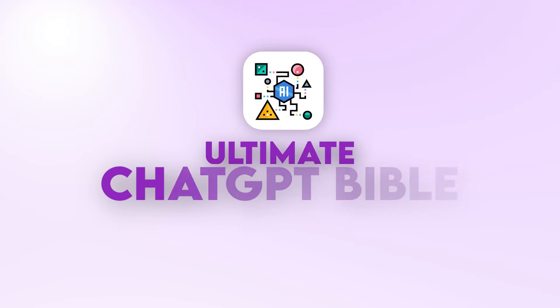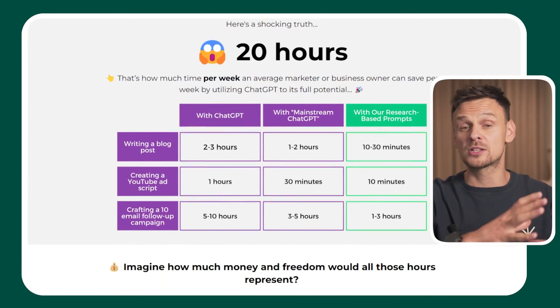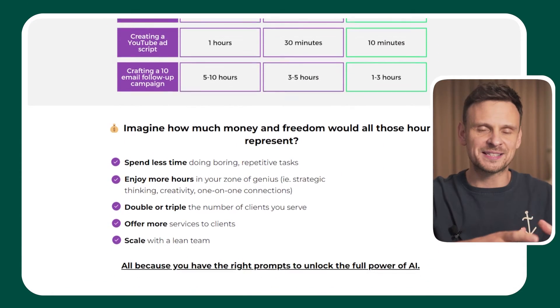Before we move on to the next LLM, if you've been using ChatGPT for your business, you should definitely check out the Ultimate ChatGPT Bible, now purchased by 30,000 people. It's packed with 10,000-plus copy-and-paste prompts for any business task that you can think of. If you're curious, click on the link in the description.